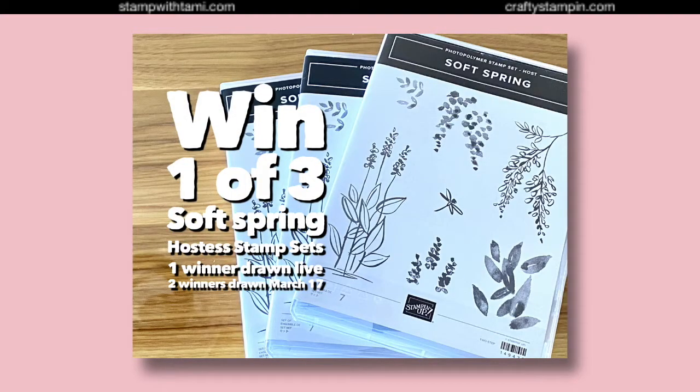We have a great prize patrol today — we're giving away three Soft Summer stamp sets. These are hostess stamp sets, so they're hard to get. You'd normally need a $150 order or a workshop to earn them. But you can win them! One is being given away live following this show, and two more on the next episode, episode 96. Leave your comments, share the video, and type the word 'shared' in the comments to be entered a second time in the replay drawing.